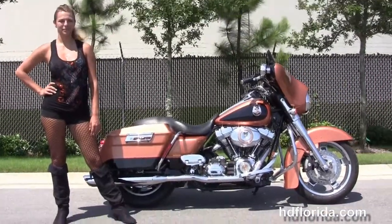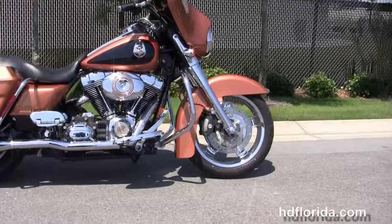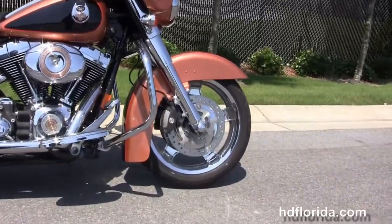The Street Glide starts out front with the upgraded chrome 5-spoke mag wheels, 4-piston Brembo calipers, and the upgraded chrome front forks.